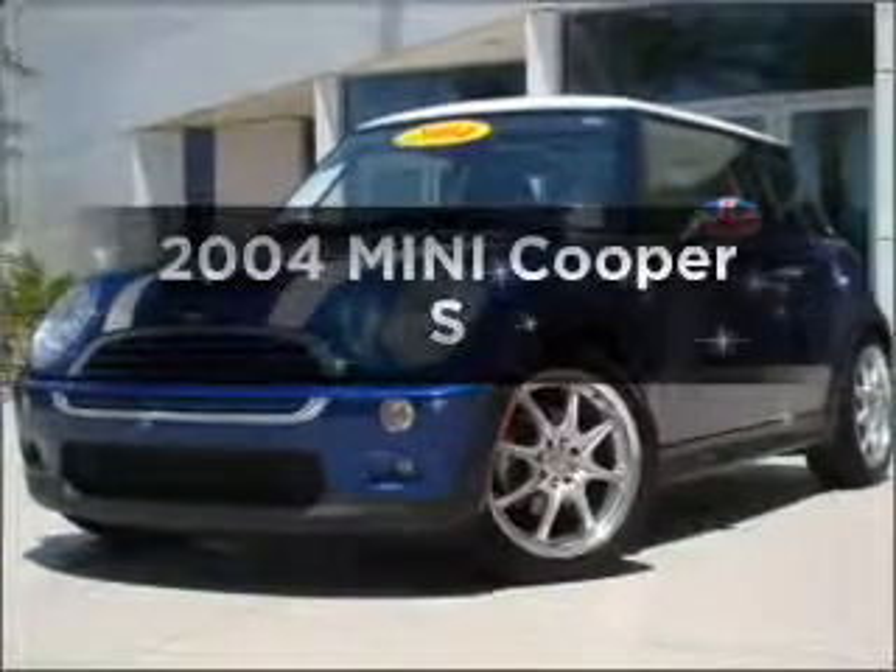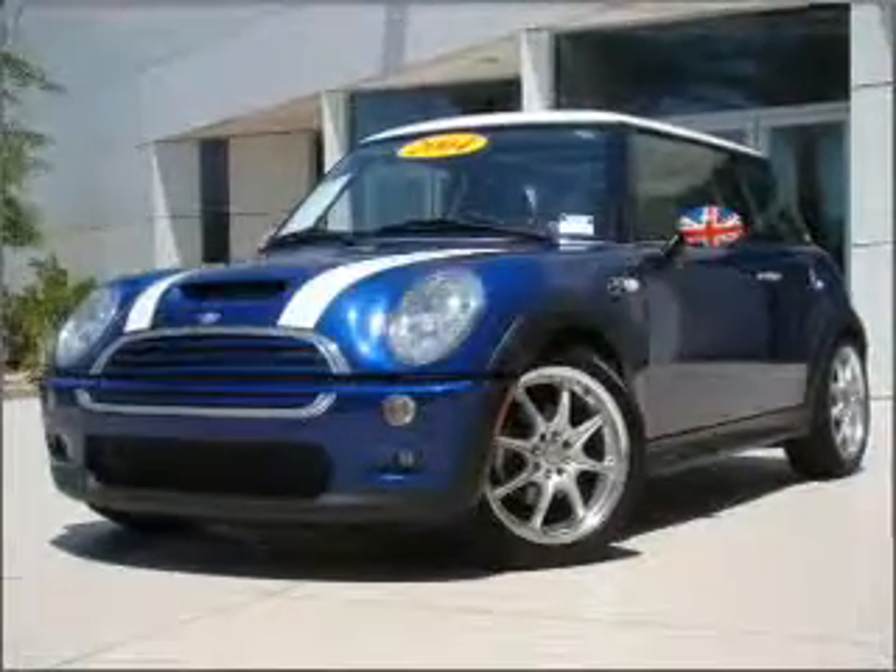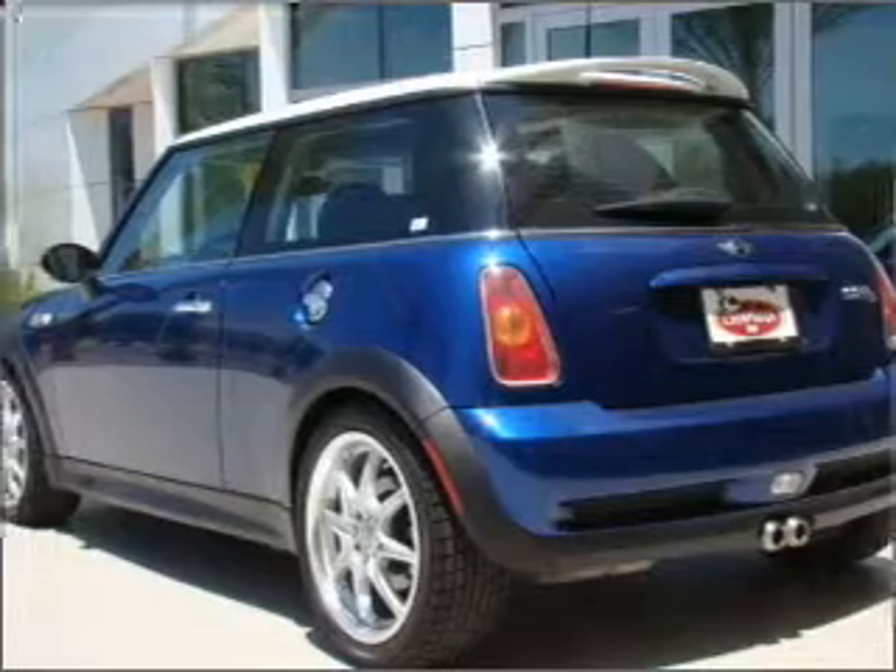Imagine yourself in this 2004 Mini Cooper. If you're looking for a first-rate auto, this one could be yours today.